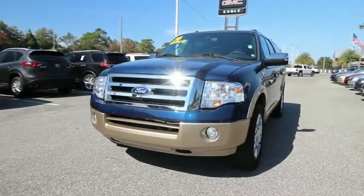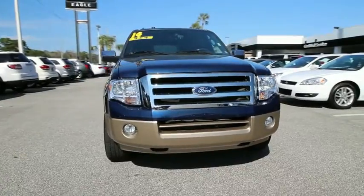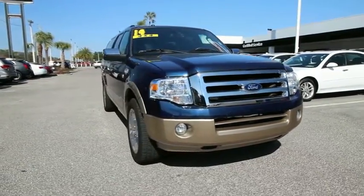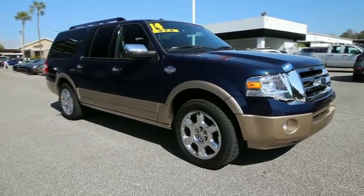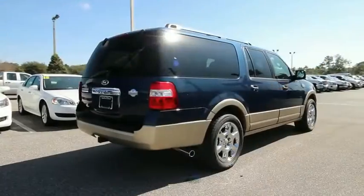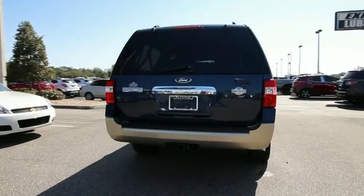The 2014 Ford Expedition EL. This is the largest SUV in the Ford lineup with seating capabilities of up to nine people. The Expedition EL is the elongated version of the standard Expedition and offers generous cabin space, aggressive looks, and outstanding towing capabilities.